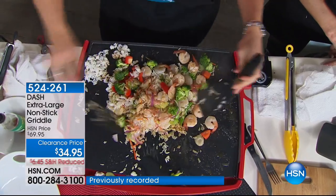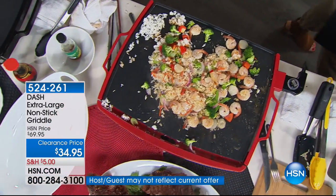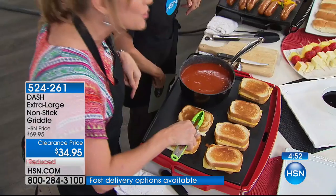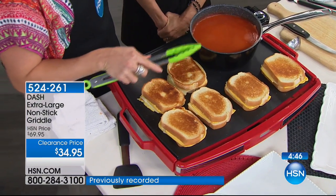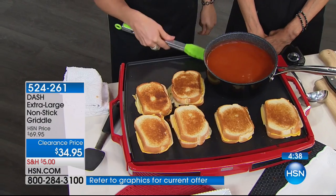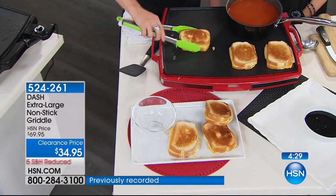I do a lot of entertaining and this would be amazing — how impressive would that be on your beautiful kitchen island or countertop? We have only five minutes remaining in the hour. Look at this — one, two, three, four, five, six grilled cheese sandwiches. I could scooch them over and get maybe one or two more. What if these were Reubens — melted turkey and swiss? And look — we've done tomato basil soup right on top of the griddle, actually heating your soup on the griddle surface.